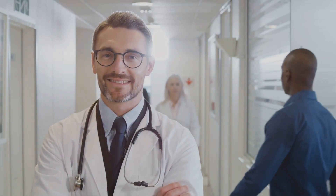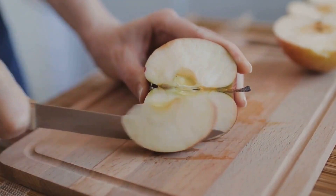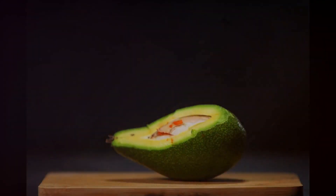Next, we have the humble apple. Remember the saying, an apple a day keeps the doctor away? Well, it's not without merit. Apples contain a compound called pectin, which aids in digestion and promotes regular bowel movements. One medium apple a day is a great addition to your diet.